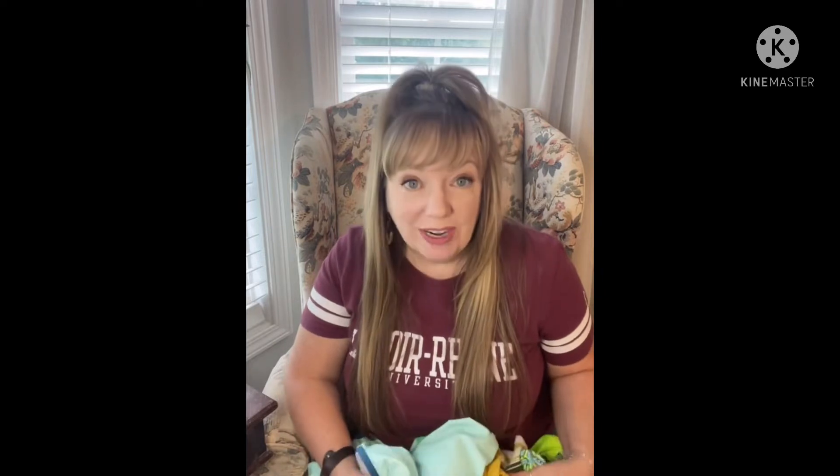If you'd like to check them out, go to www.modlily.com. Everybody's getting ready for summer and we are no exception. We're getting ready to go to the beach soon, so I wanted to share a couple of outfits that I got to wear while we're at the beach.